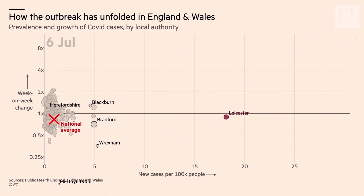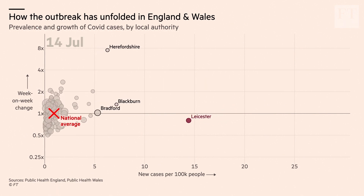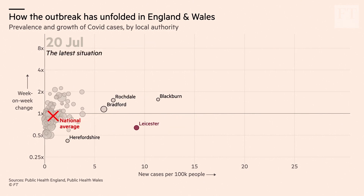Here we are now in July. You can see that we now have that community spread going on in places still like Leicester, although it's down from its peak, and also places like Blackburn, Rochdale, and Bradford. The question now is whether cases will continue to fall in those areas, or whether that community spread might expand further.